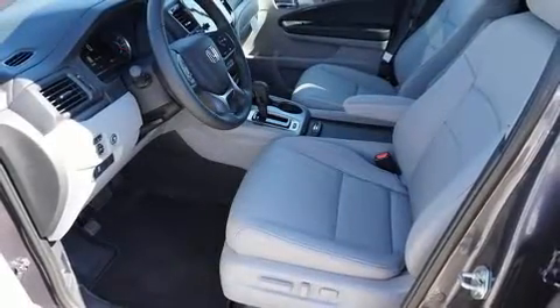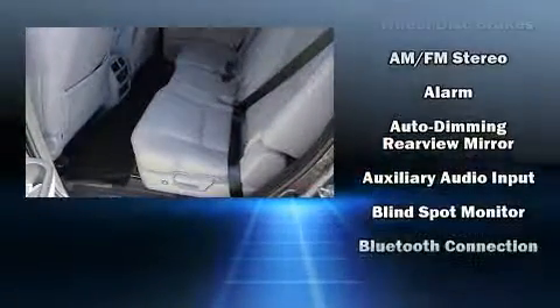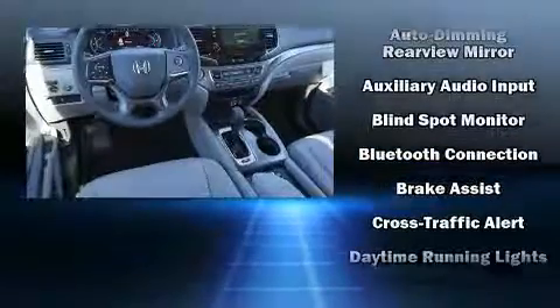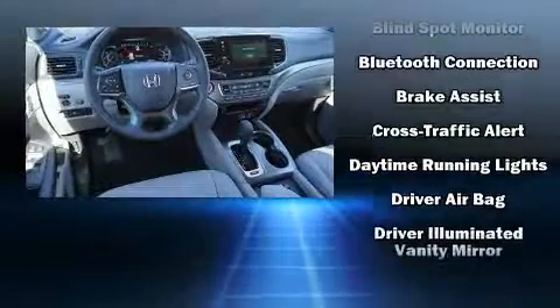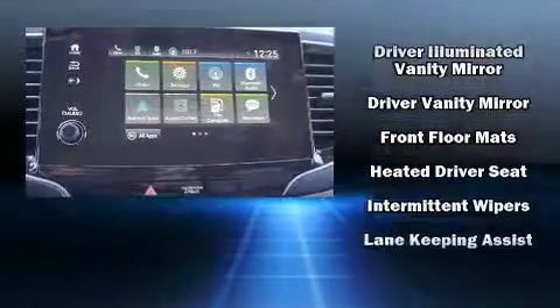Audio features include an AM/FM radio, steering wheel mounted audio controls, and seven speakers enhancing the audio experience throughout the interior. Honda ensures the safety and security of its passengers with equipment such as dual front impact airbags with occupant sensing, front side impact airbags, traction control, and brake assist.